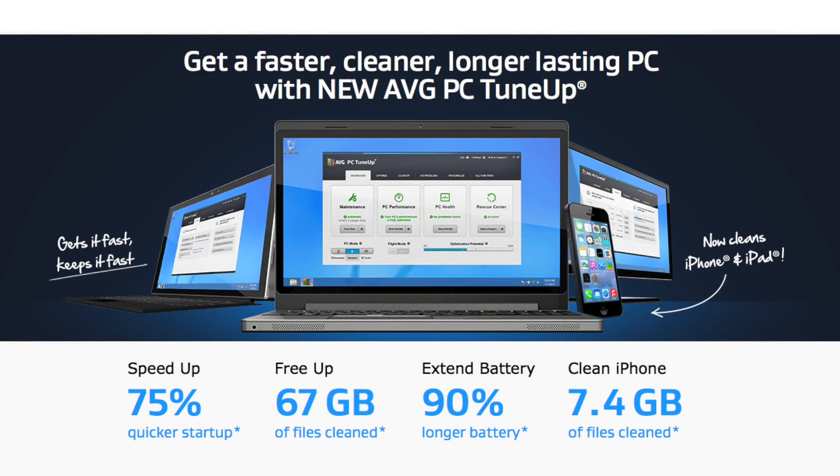We all know more and more smartphones, tablets, and even wearables are becoming more popular, but the computer isn't going away. One analyst firm predicted 265 million notebooks and Ultrabooks will be used in the US alone by the year 2019. That's a lot of computers, and AVG PC Tune-Up is here to help all of them.